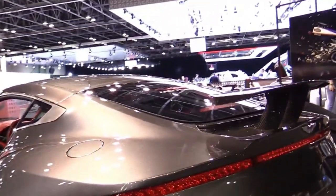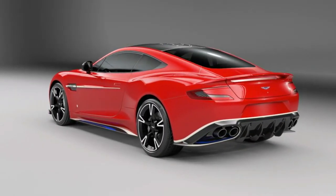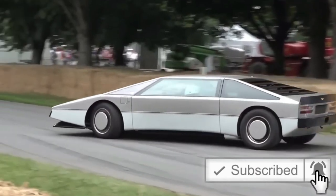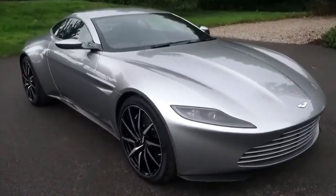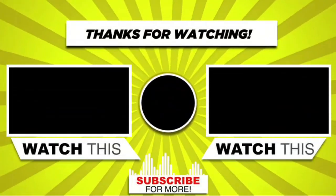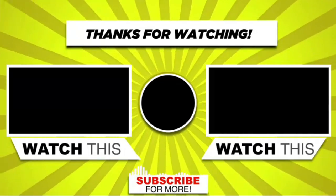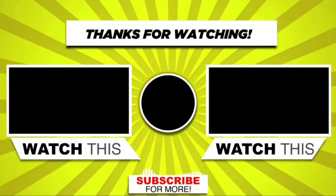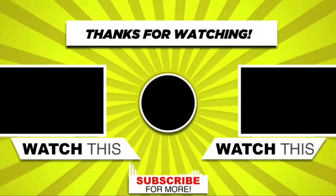This concludes the video for today. If you liked this video and you're new to this channel, please give it a big thumbs up, don't forget to subscribe, and enable notifications, because we are constantly adding new and exciting content. See you next time!